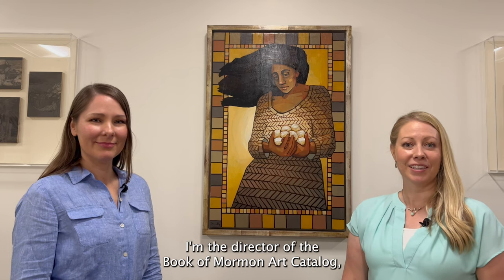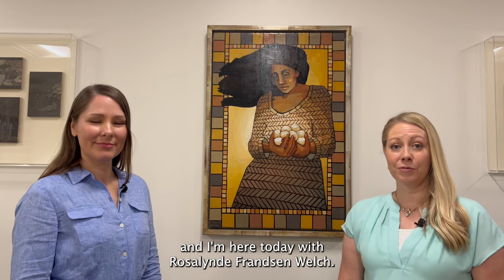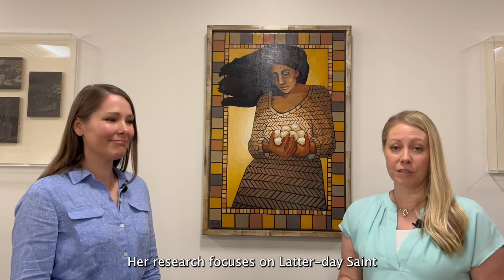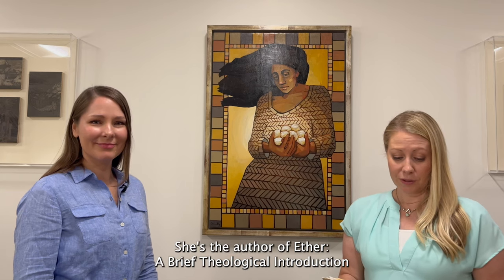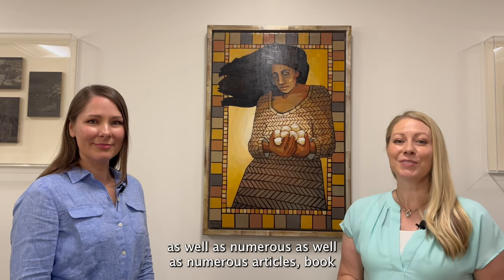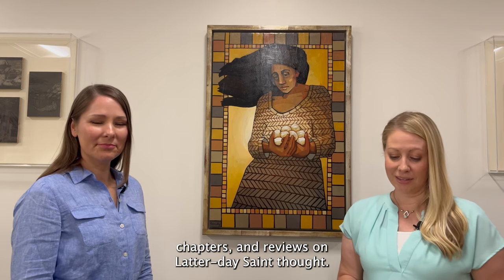Hi, I'm Jenny Shampo. I'm the director of the Book of Mormon Art Catalog, and I'm here today with Rosalyn Franson Welch. Dr. Welch is the associate director of the Neal A. Maxwell Institute for Religious Scholarship at BYU. Her research focuses on Latter-day Saints scripture, theology, and literature. She's the author of Ether, a brief theological introduction published by the Maxwell Institute, as well as numerous articles, book chapters, and reviews on Latter-day Saint thought.